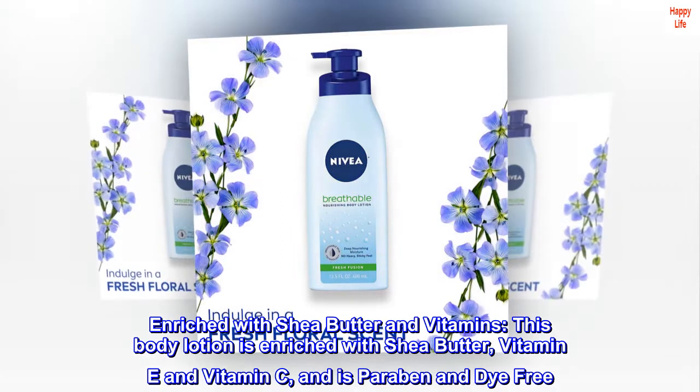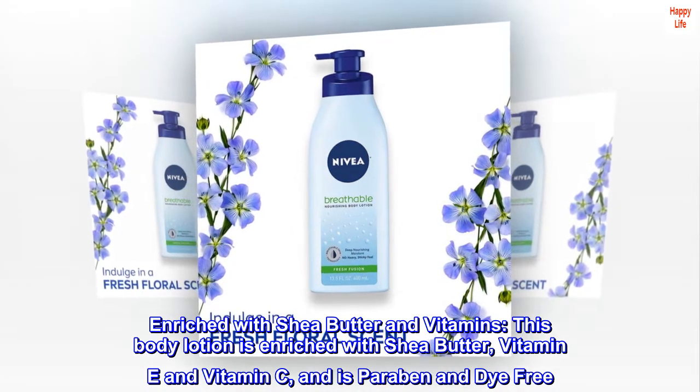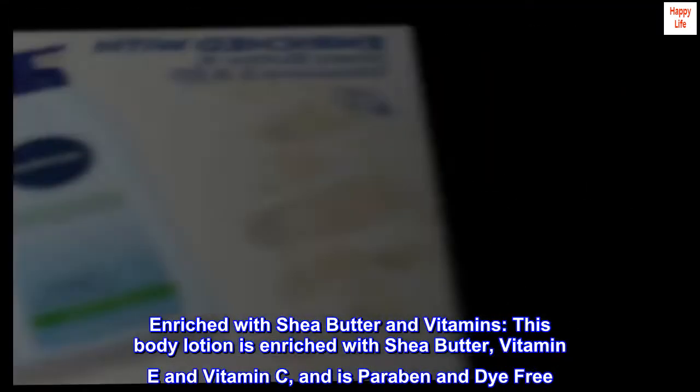Enriched with shea butter and vitamins, this body lotion is enriched with shea butter, vitamin E and vitamin C, and is paraben and dye-free.